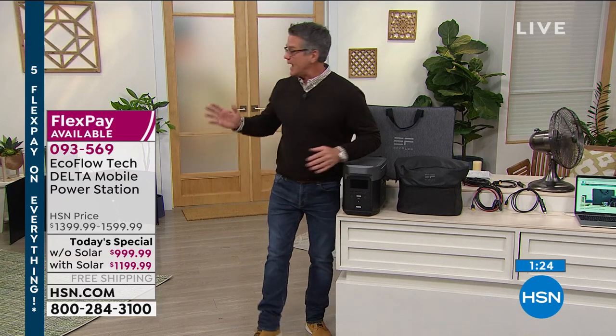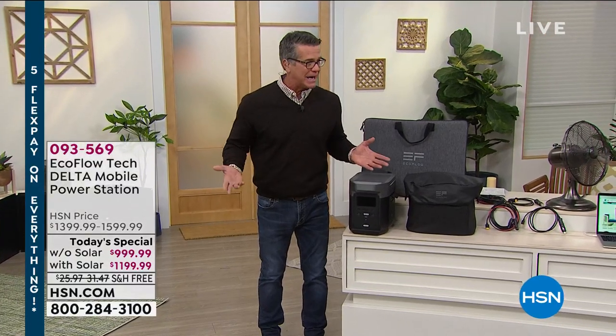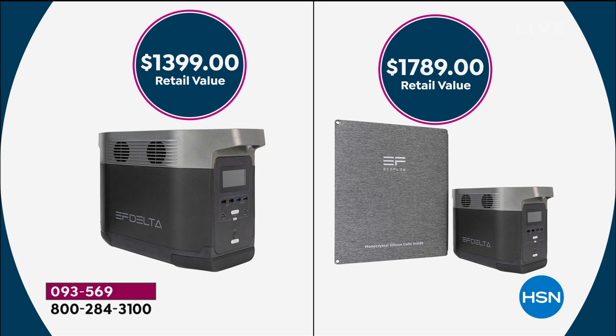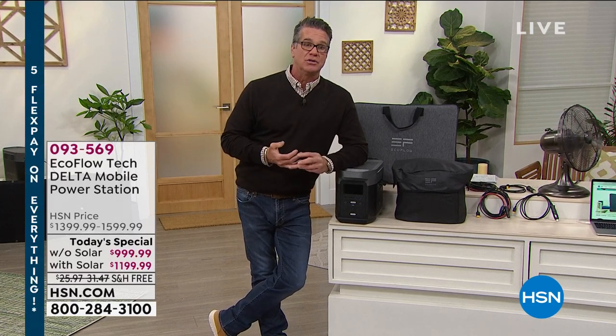We have about two minutes remaining. Two options: with a solar panel — that's the $1,800 value you're getting for $1,199 today — or without the solar panel at $999 today. I will tell you, you're getting about the same price I got with my discount because it is a today's special price. I would grab this as quickly as you can. I hope you never have to use it in an emergency, but I hope it's there for you when you do.